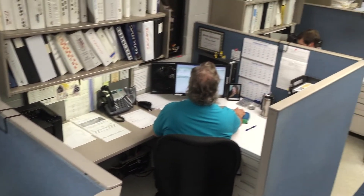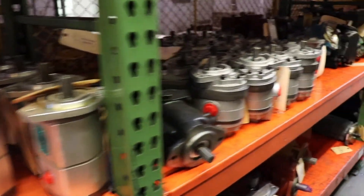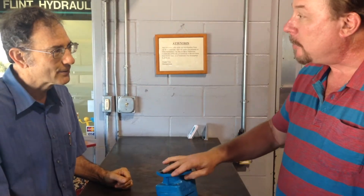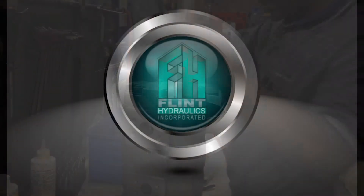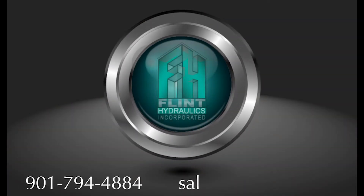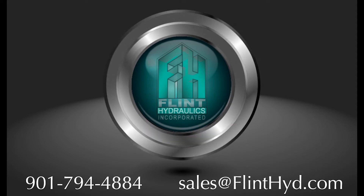You won't always be able to provide all of this information, but the more you can supply, the faster we can correctly identify your hydraulic pump or hydraulic motor. Our customers have grown to rely on Flint Hydraulics for both hydraulic pumps and motors and our technical expertise to back them up. Call us today at 901-794-4884 or email sales at flinthide.com and let's get you back in business.